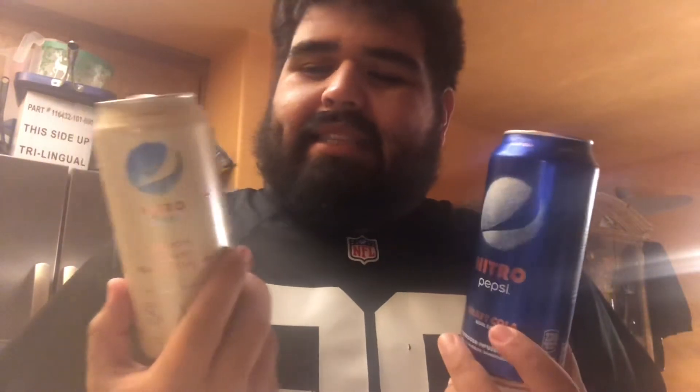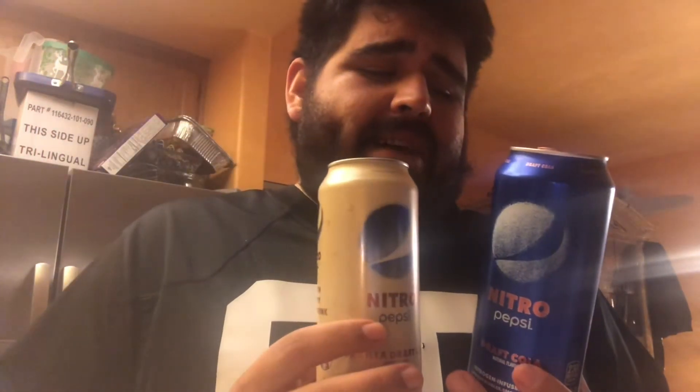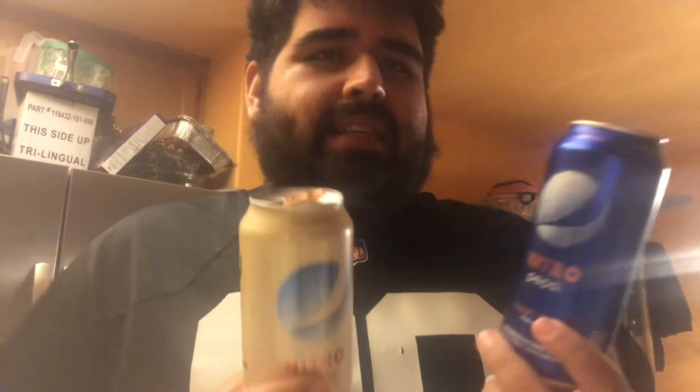If I had to rate the Pepsi Nitros — I've got that bad vanilla aftertaste in my mouth and I'm regretting spending money on this. The original is a two out of ten — the better of the two — but the vanilla is really gross. Just sitting here with that taste in my mouth... I'd rather go buy a case of Cherry Pepsi. Don't recommend it. If you want to try it, try to find singles, but this is not the soda of the year. This is probably the worst product Pepsi has put out. Pepsi Nitro — what a bust.